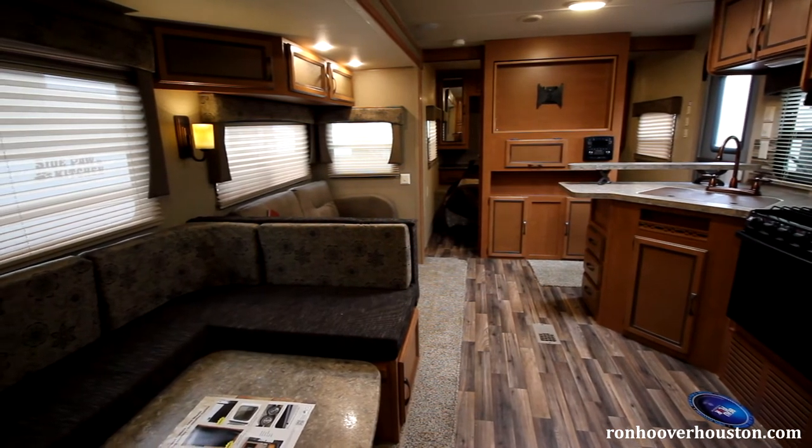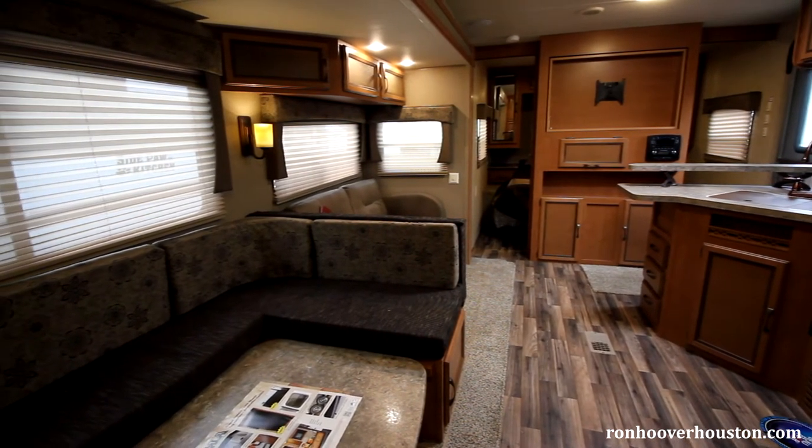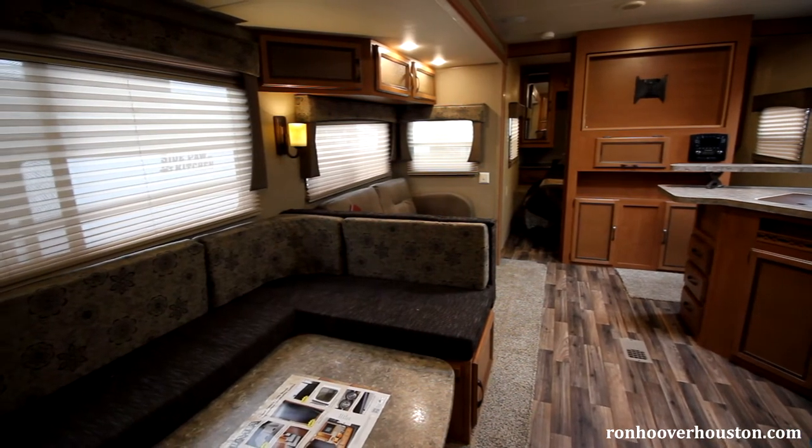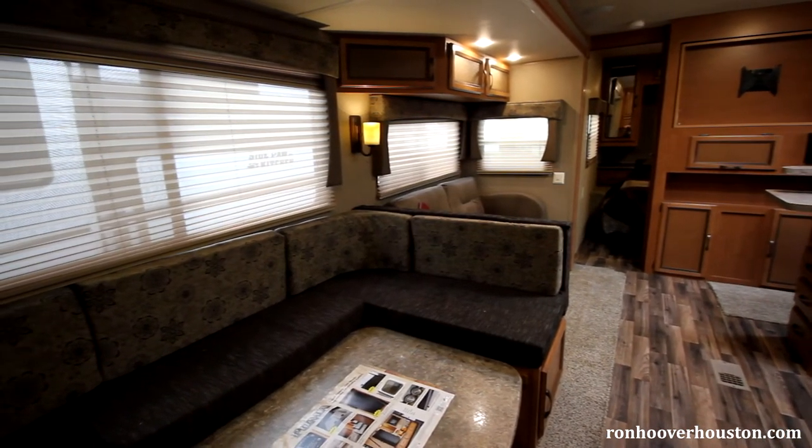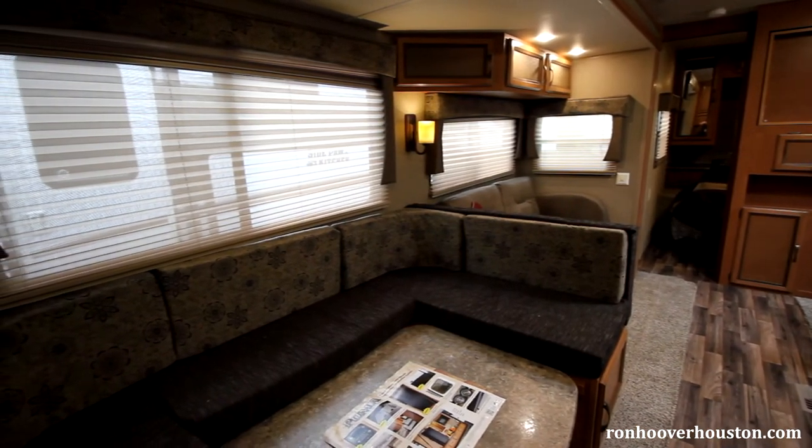You have a 55-amp converter with battery charger, AM/FM/CD/DVD stereo, and a TV antenna with booster and cable hookups. You also get pleated nightshades for all the windows and LED lighting throughout the coach.